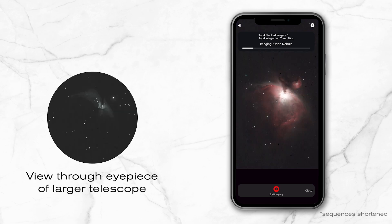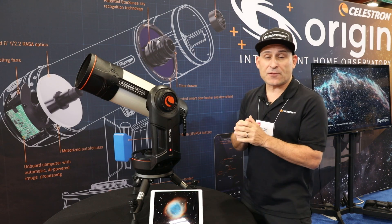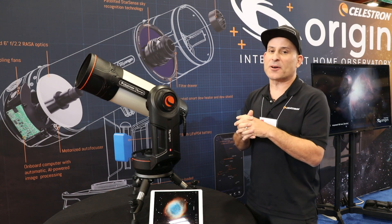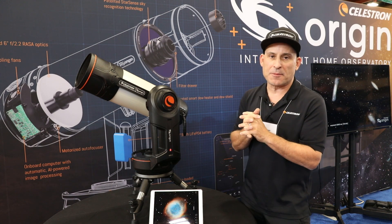That first 10-second image — without doing anything except letting Origin do the work — looks much better than you're ever going to be able to see through a much larger telescope from completely dark skies. One of the really unique features is the AI image processing, which is starting to gain traction as people understand that AI is a perfect application for astronomical image processing.